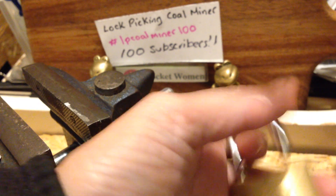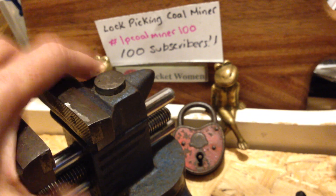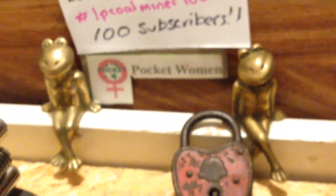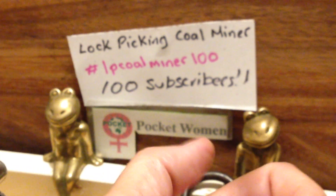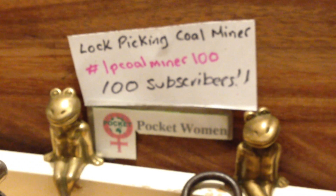There we go, people — beautiful Brinks opened for Lockpicking Coalminer's 100 subs celebration. Do yourself a favour, check out his channel, link in the description below. Thanks for watching everyone. Stay legal — temptation is everywhere.